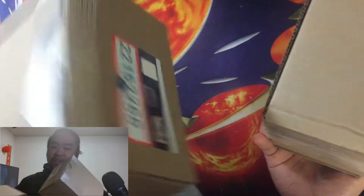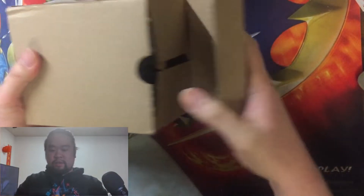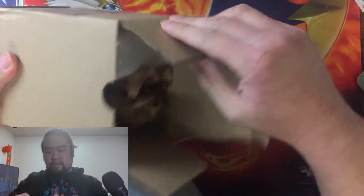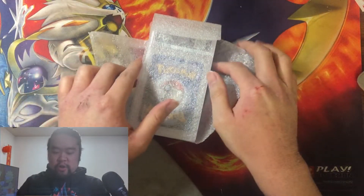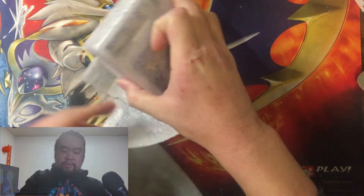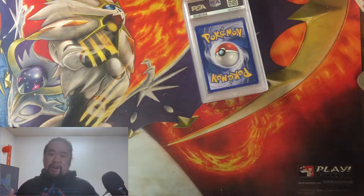This box is lighter than that one — this other box is really heavy, so I don't know which is which. Let's open this one first. I'm super excited, this looks promising. Alright, the slabs are wrapped up — I can see some Pokémon cards. If I remember the story of each card I'll talk about it, otherwise I'll give a little backstory.